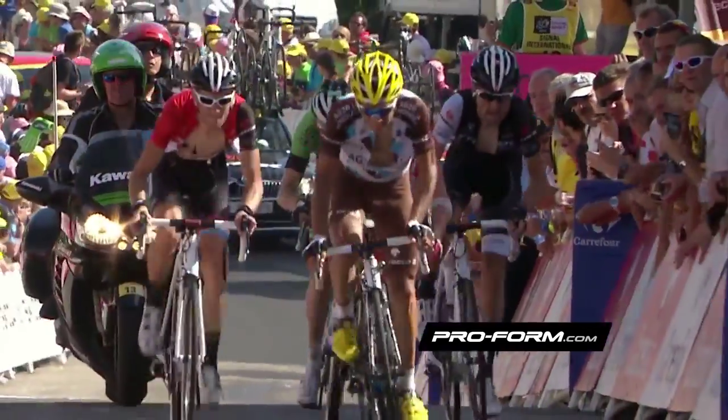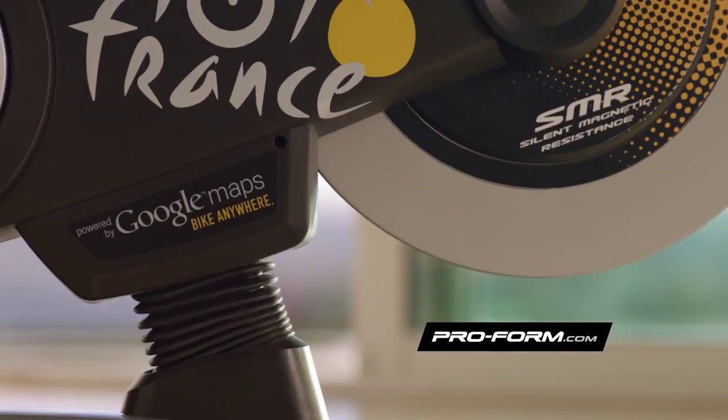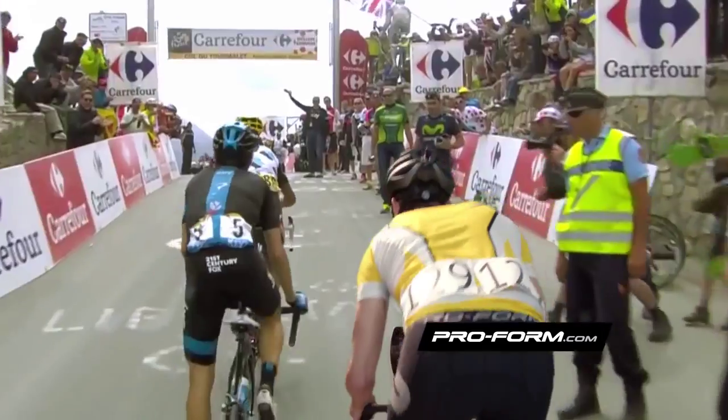All the ups and downs and everything in between. The ProForm TDF automatically adjusts resistance, incline and decline. And with a built-in power meter, you'll know your exact output.